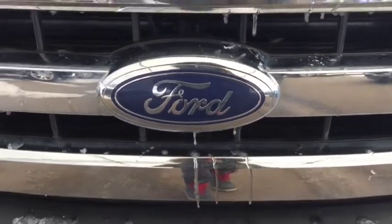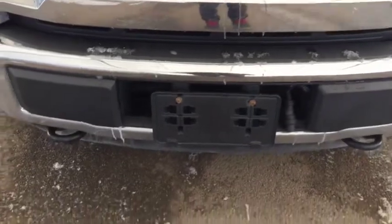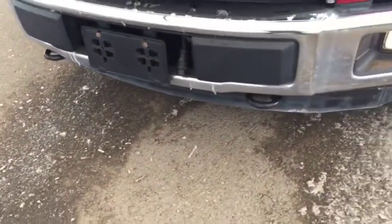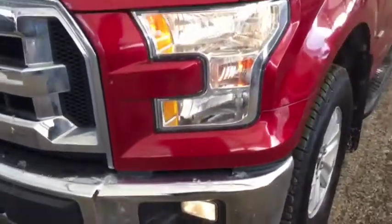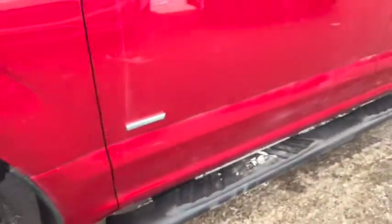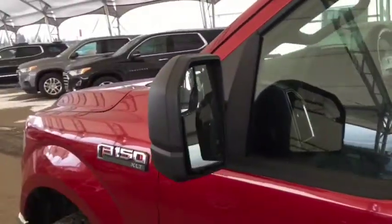Some of the external features included on your new pre-owned Ford F-150 are front recovery hooks, fog lights, automatic headlights, wheel locks, running boards, and power adjustable side mirrors with coated keyless entry.